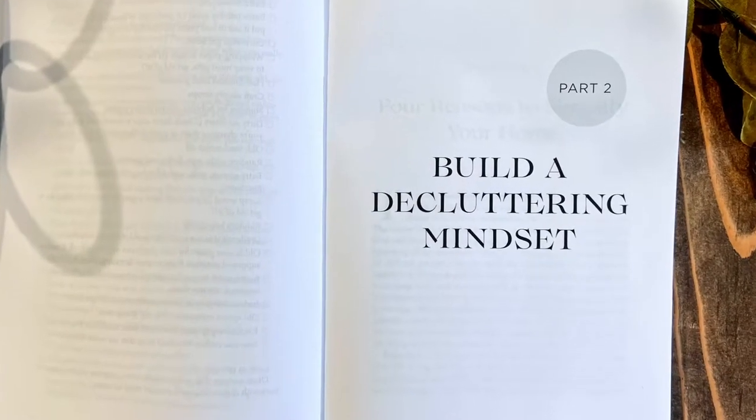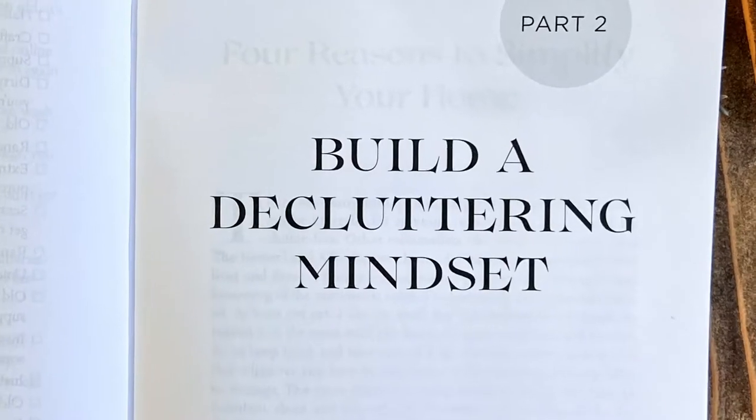After those quick wins, I will talk to you about building a decluttering mindset. A lot of the time we don't even realize it, but what we think really affects how we see our homes, how we behave in our homes, and how our homes look and feel. We really want to build that mindset that gets you in the right headspace for tackling this and really getting your home clutter free and organized for good.